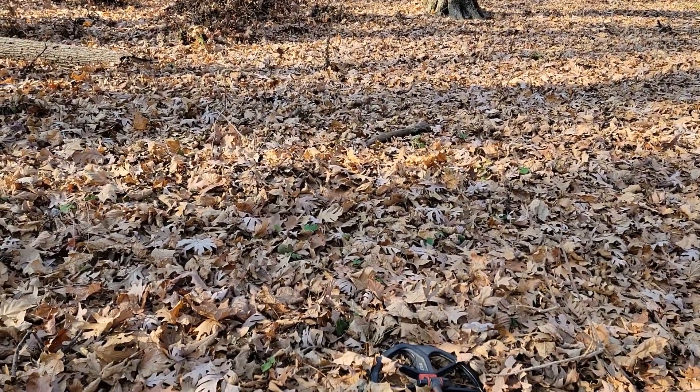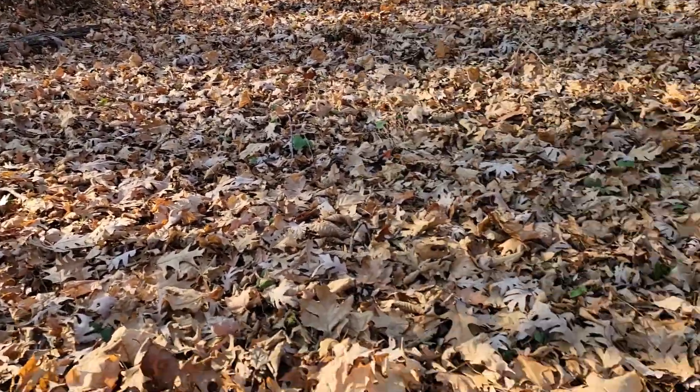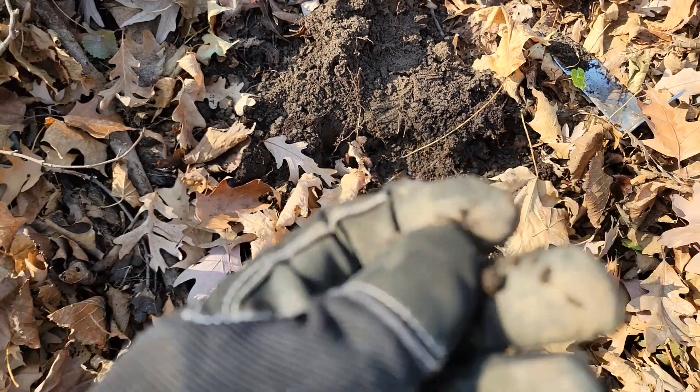Back in the woods again today with Tyler on another hunt. Just got in the woods not too far and tripped across a nickel signal. I really figured it's gonna be a shotgun headstamp, but I can see it's gonna be a nickel.